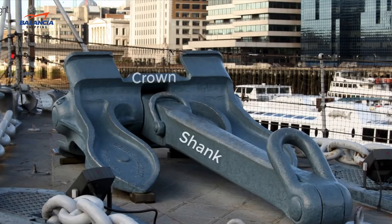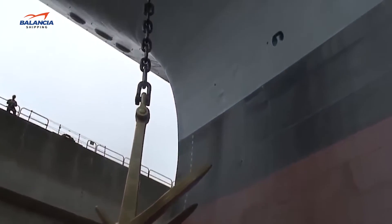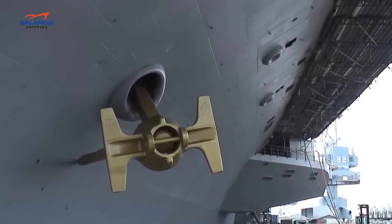An anchor is made of five major parts: shank, crown, stock, fluke, and tripping ring. The shank is a fixed structural component fitted together with the fluke by a tripping pin passing through the shank hole.